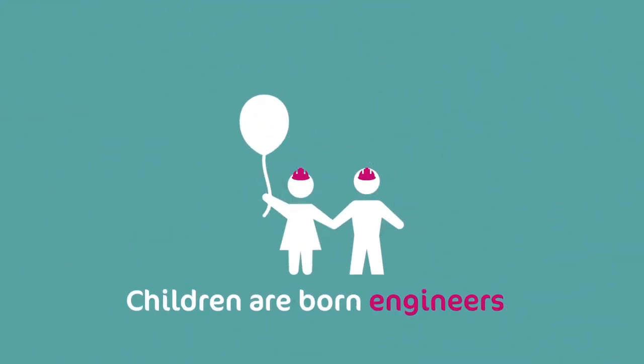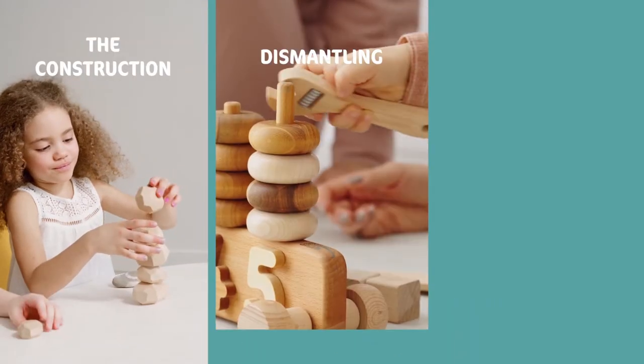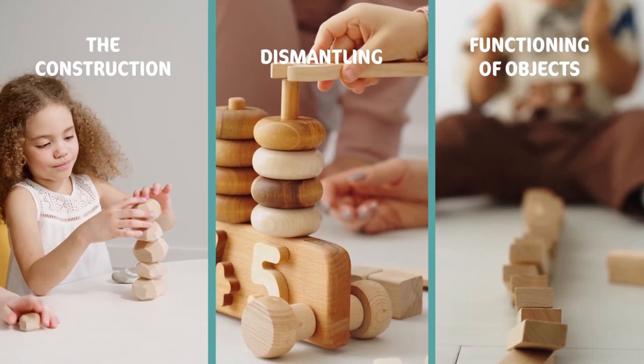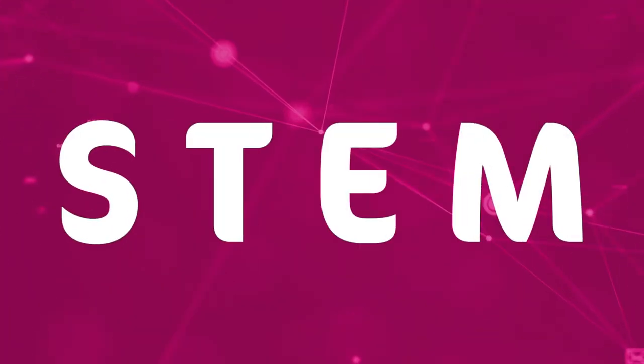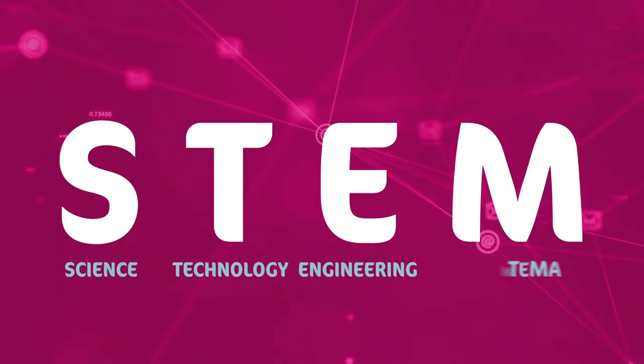Fortunately, children are actually born engineers. They are fascinated by the construction, dismantling, and functioning of objects. They are naturally driven to love STEM, an acronym that stands for Science, Technology, Engineering, and Mathematics.